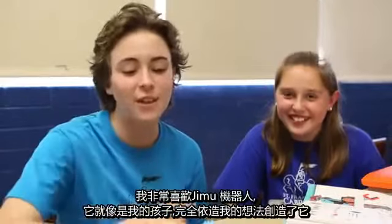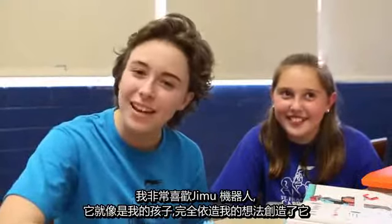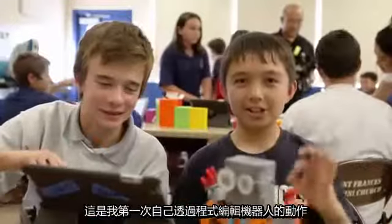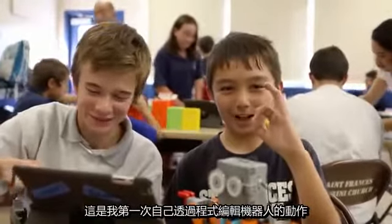I really like how I feel like this is my robot — it's kind of like my child. I get to make it myself. This is the first time I've ever programmed in my life.